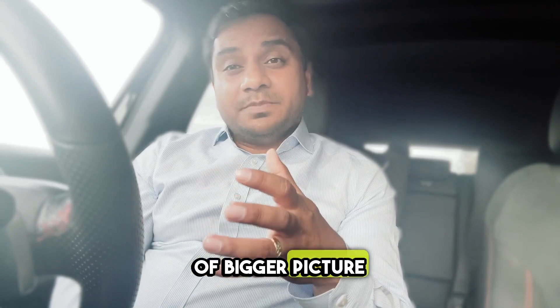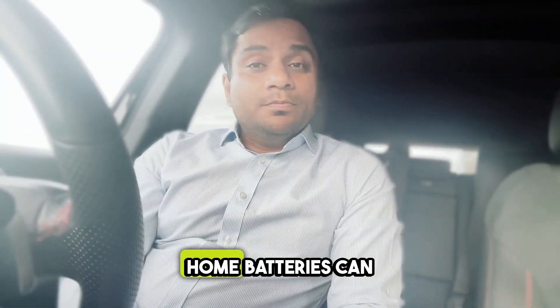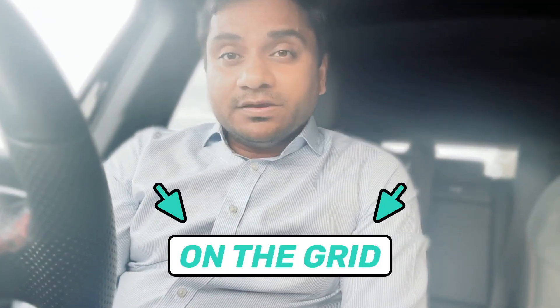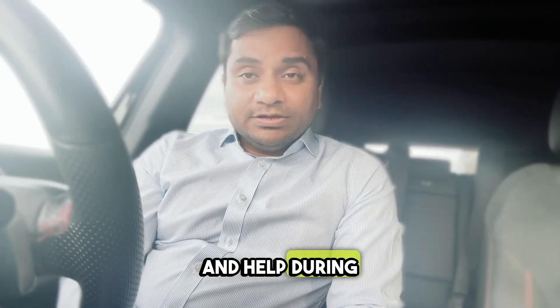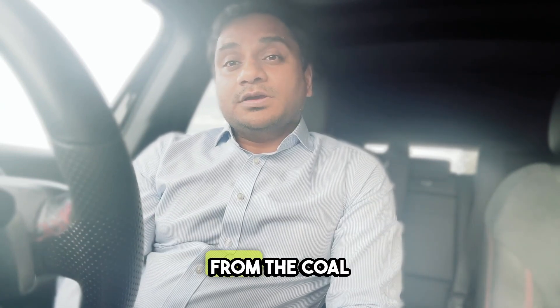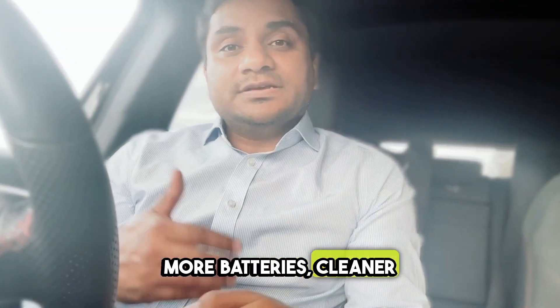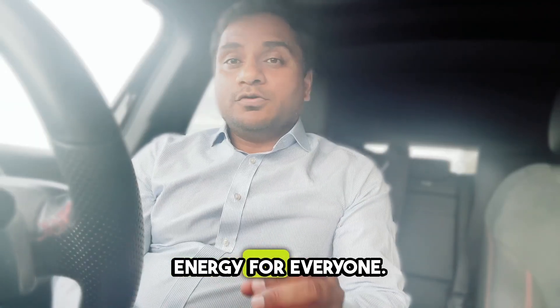In terms of the bigger picture, it's not just about saving money. Home batteries can reduce pressure on the grid, help during peak energy times, and support Australia's shift away from coal energy. More batteries means cleaner and more stable energy for everyone.